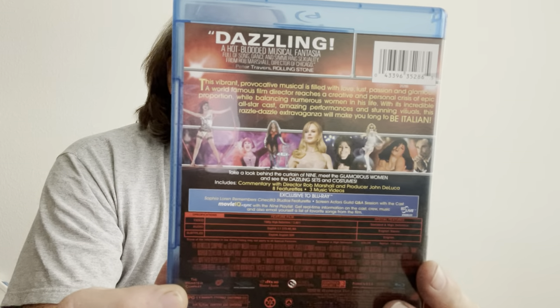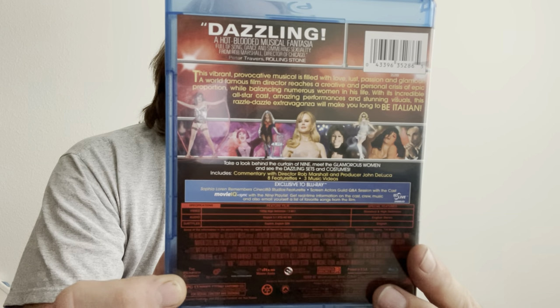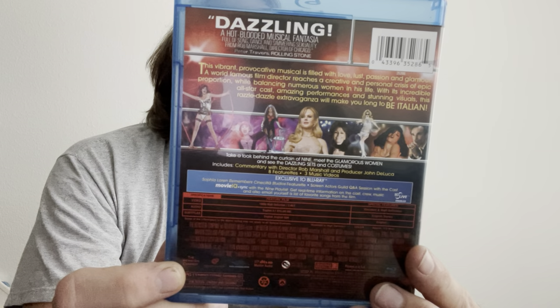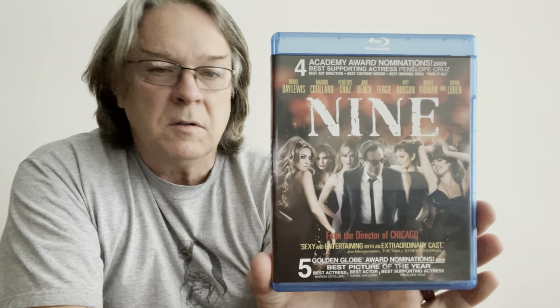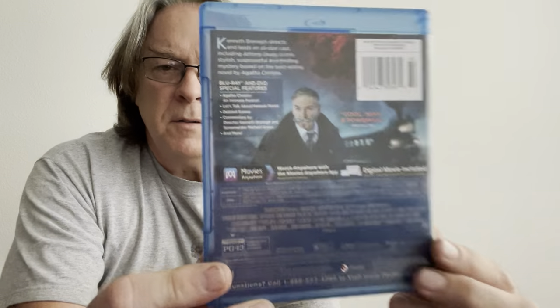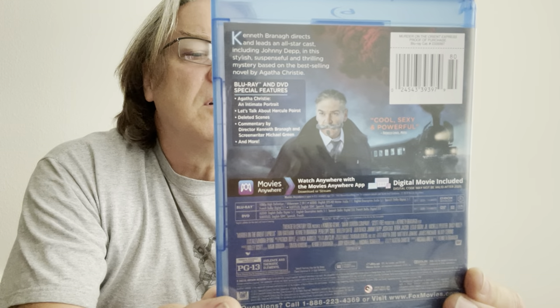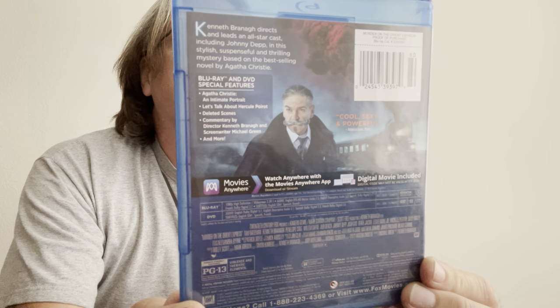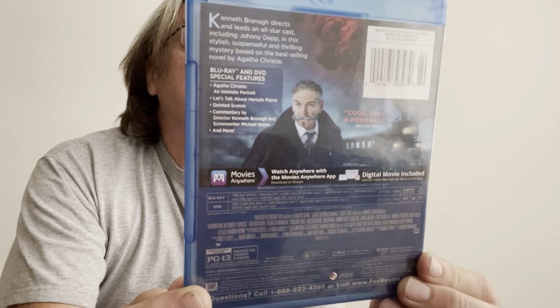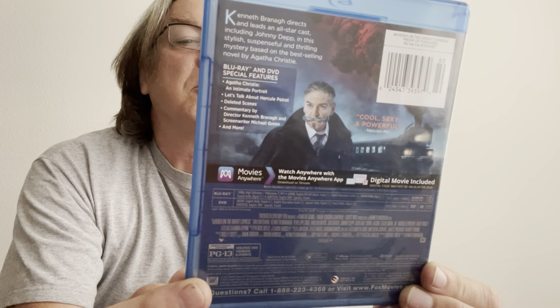The cast includes Daniel Day-Lewis, Marion Cotillard, Penelope Cruz, Judi Dench, Fergie, Kate Hudson, Nicole Kidman, and Sophia Loren. Pretty decent. Murder on the Orient Express — a nice one here. I have not seen this yet either. Johnny Depp, Kenneth Branagh, Willem Dafoe, Judi Dench, Penelope Cruz, Josh Gad, Leslie Odom Jr., Michelle Pfeiffer, and Daisy Ridley.